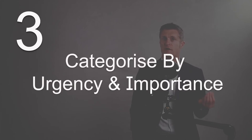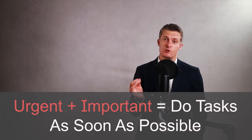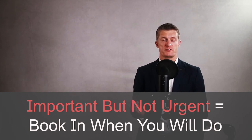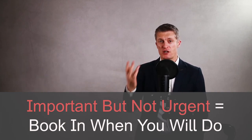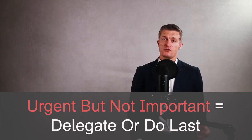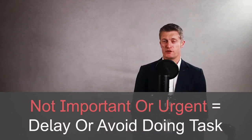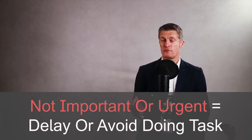The third approach is to categorise tasks by their urgency and importance. For urgent and important tasks — do these as soon as possible. For important but not urgent tasks — decide when you're going to do them and schedule them in your diary. For urgent but not important tasks — delegate them if you can, or do them once the important tasks are done. For tasks that are neither urgent nor important — put these to the back of the queue and if possible remove them from your to-do list entirely. Using this Eisenhower matrix can quickly bring much-needed prioritisation to your to-do list and helps you avoid doing lots of urgent but not very important tasks.